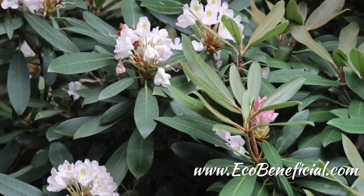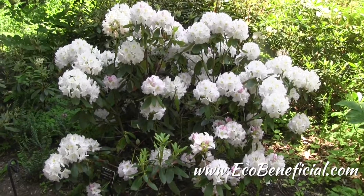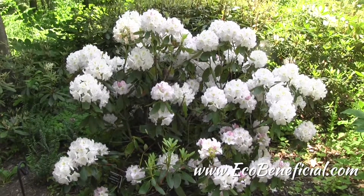This is Kim Eierman from EcoBeneficial. Thanks for watching. For more useful tips, please visit www.ecobeneficial.com.